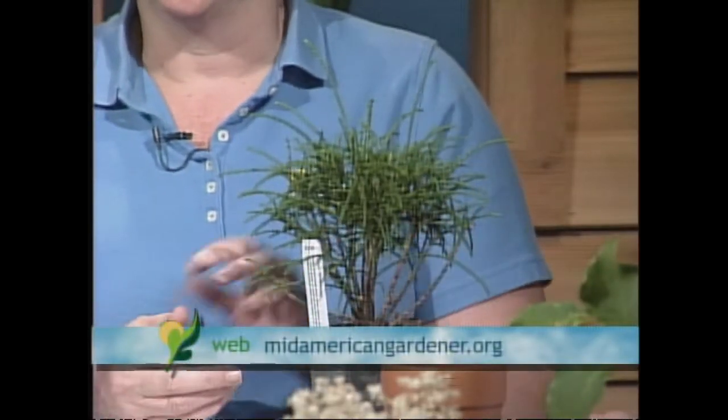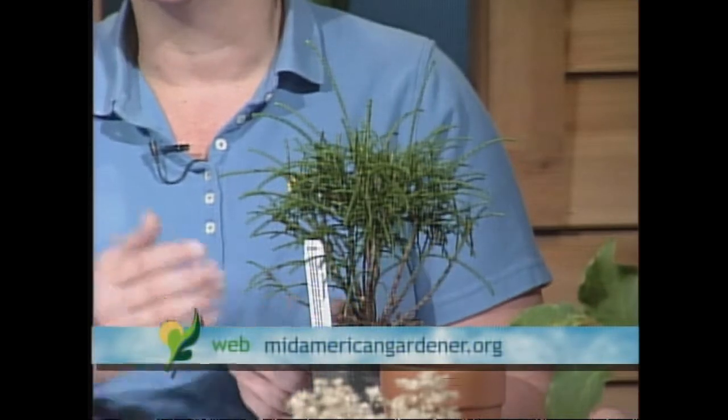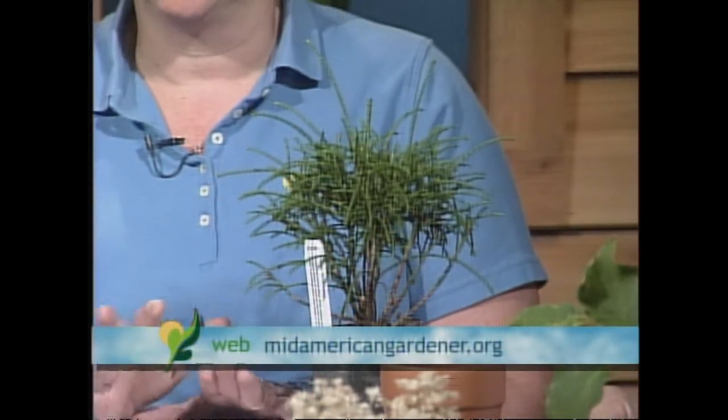Everybody likes the general arborvitaes — we see them all over as hedges. This is kind of a cousin to our traditional arborvitaes. Last summer we were losing arborvitaes left and right because of heat and drought. The Whipcord's common name is Western Red Cedar. It comes from the western part of the country — Seattle, Washington State, Oregon — a totally different climate. But everybody has a microclimate, a little spot where something like this may fit. In its native area it can get about five feet tall; around here you might get about three feet. It's interesting if you have a nice, sunny, moist area that isn't the hottest part of your yard. Thuja is spelled T-H-U-J-A — the arborvitae genus — and if you remember Whipcord, you'll get pretty close to finding it.